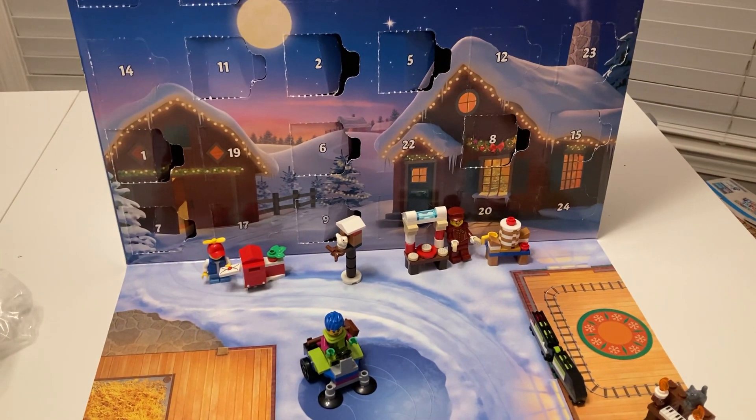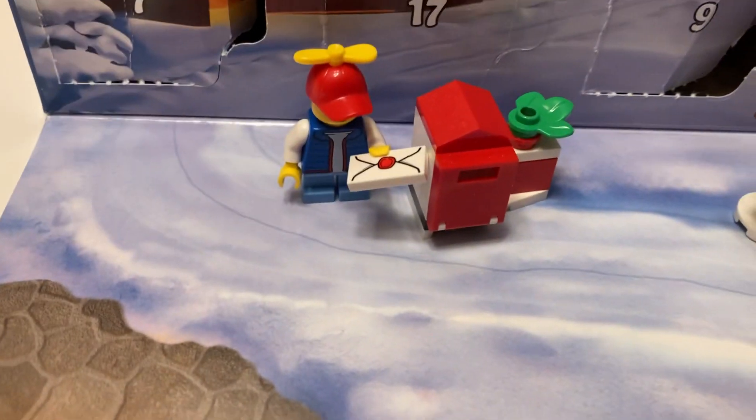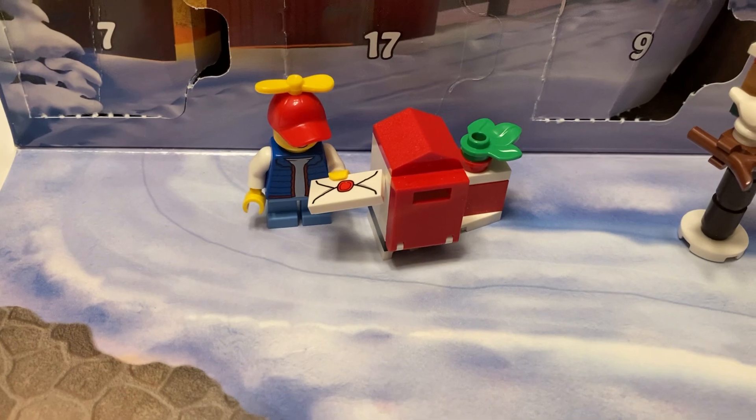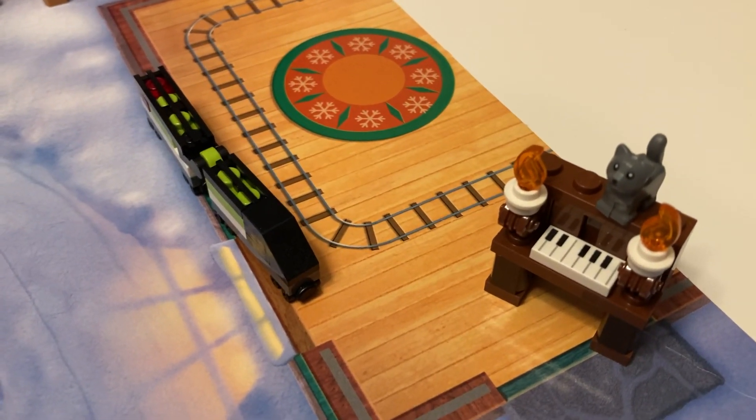For today's little adventure, we are on day 12 of the Lego City Advent Calendar. Remember day 1, we had the plane. Day 2 and 3, we had the little boy with the letter in the mailbox. Day 4 and 5, we had the piano with the cat on it and the train.